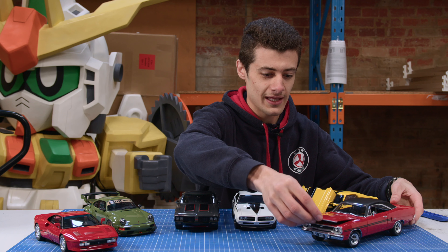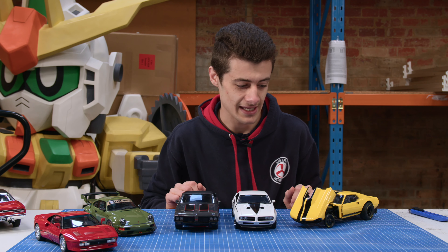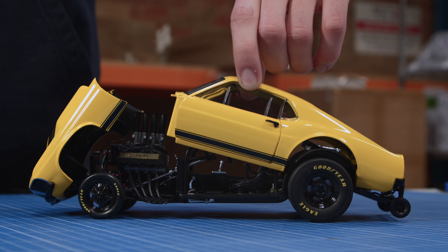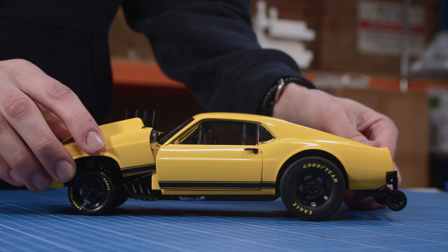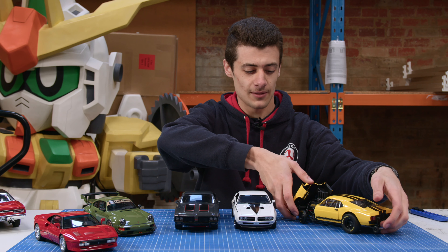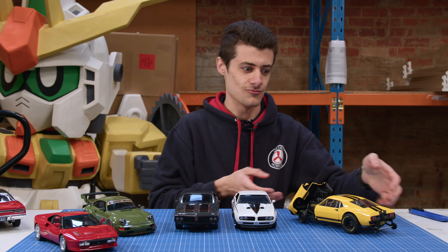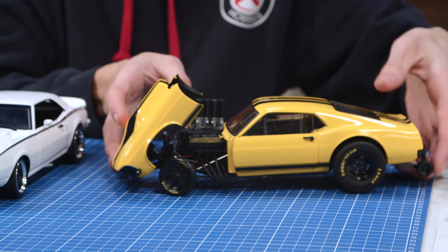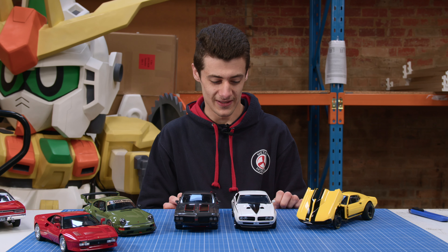Moving on from there, we've got the Mustang Gasser. This is so cool — quite a different release, something we haven't really had this style in before. The engine detailing is so cool, and you've got the whole flip-up hood. You've got the really fat radials on the back and the skinny cheese cutters on the front. That's really nice. You've also got NOS tanks in the back — a really cool one.